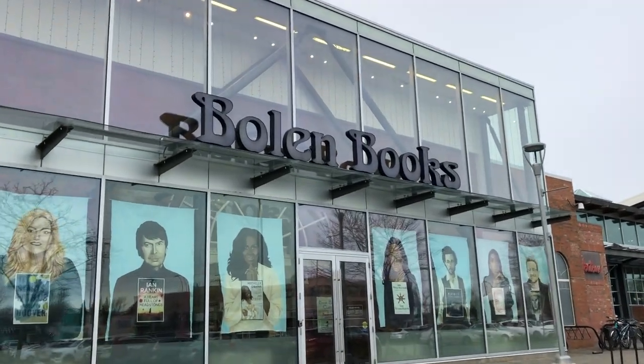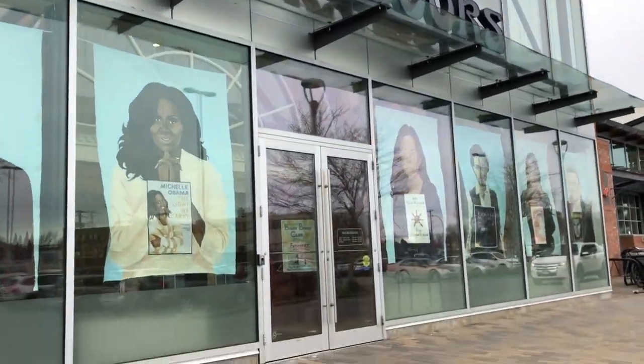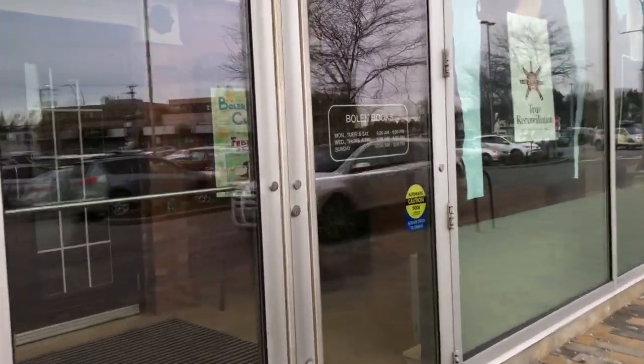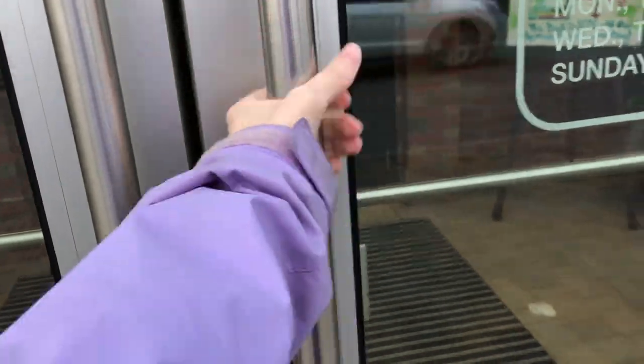So here I am walking up to the bookstore — this is it, Bolin Books! They are my absolute favorite. If you are ever in Victoria, for my far-away viewers, I definitely recommend coming to Bolin Books. They have such an amazing selection.